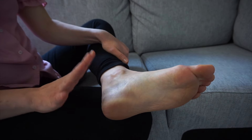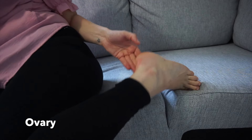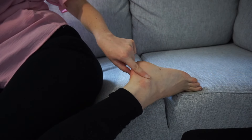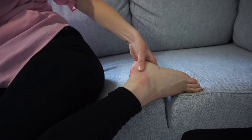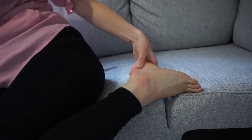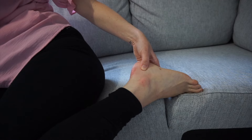So that is the uterus point. And then we want to go over to the ovary point, so located on the other side. Everyone's is located slightly differently, but in the centre of the outer ankle area, just work this very lightly. And that is the ovary reflex.